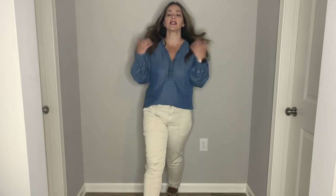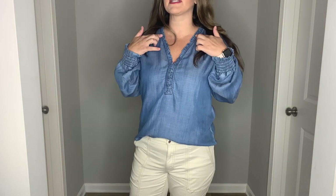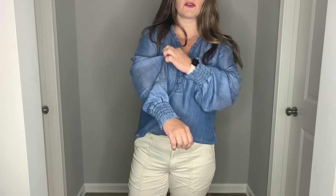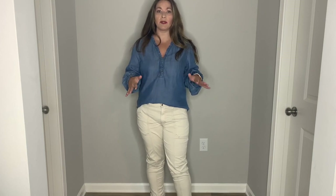For this first outfit, I have this chambray top that is so great with these pants, and I have some boots with this look. This is a really nice denim top — it's really soft and it has so many details on it. It's got a really nice v-neck with all this ruffle detail around it, which is so pretty. On the sleeves it has this smocking detail, so you can actually balloon them up if you wanted. It's kind of like a medium weight chambray top — just so beautiful, so comfortable, really nice and soft.